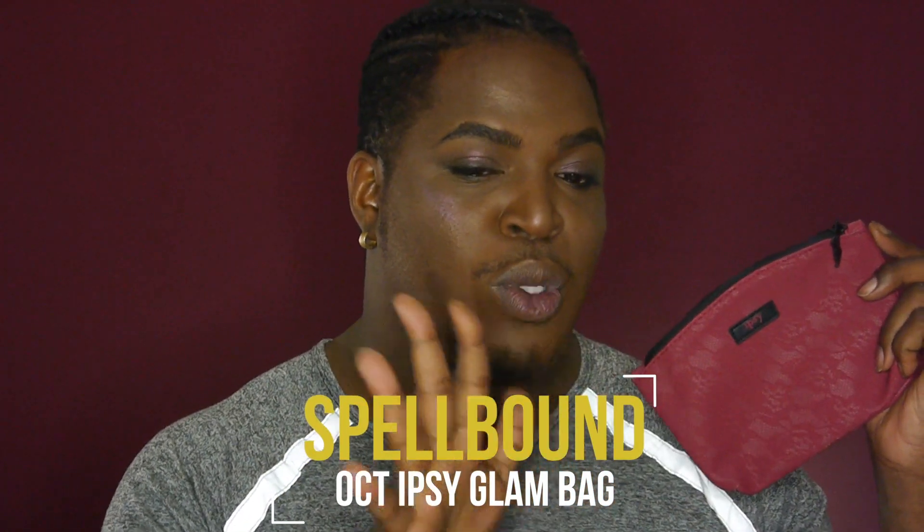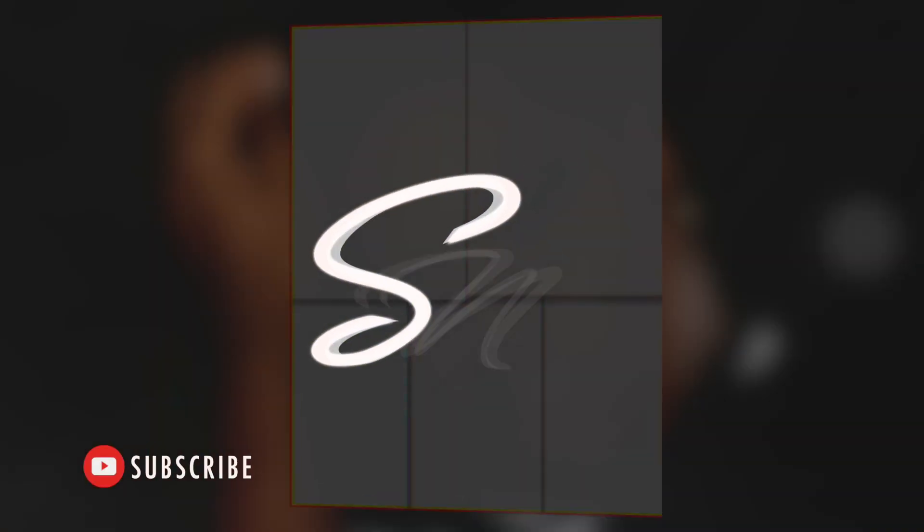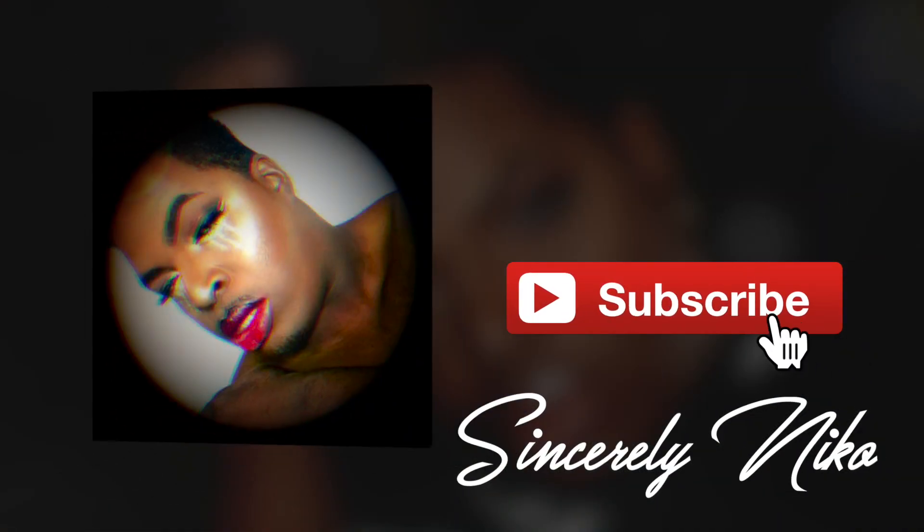Without further ado, you guys can see what the title is below — we're going to be doing my October Ipsy glam bag review. This month it is just a cute little red lace detail bag with black accents and 'Ipsy' across the front in black and red, and it's just so pretty. Today marks my one-year anniversary with Ipsy. You can clearly see the difference between last year's and this year's Ipsy bag for October — it's literally a complete upgrade.